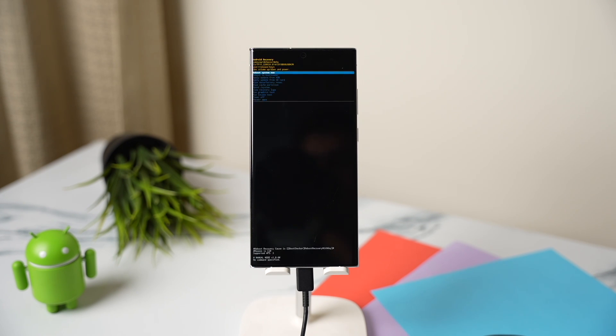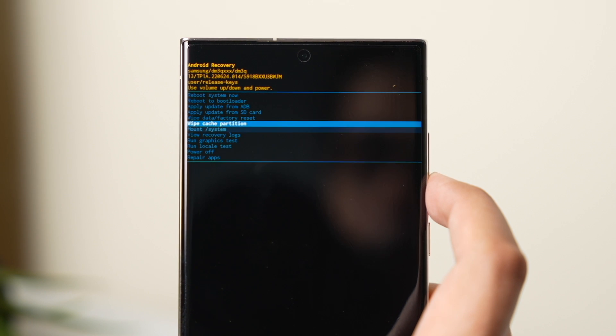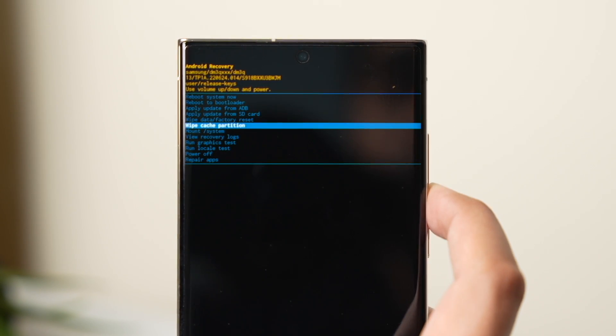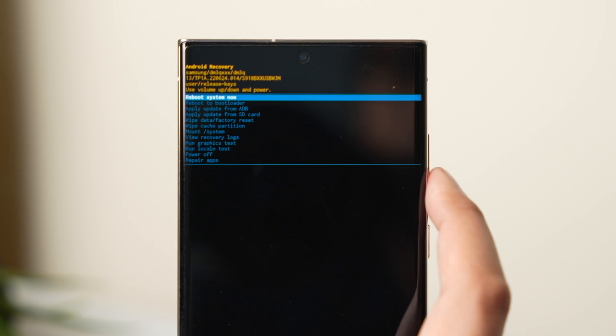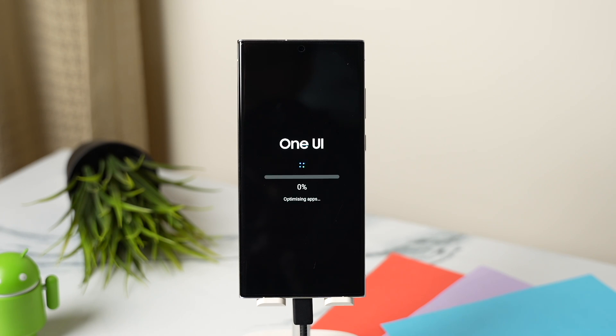The phone will enter into recovery mode. In recovery mode, you have to choose clear cache partition by pressing the volume up and down keys. Once you are on that option, long press the power key to start clearing the cache. Once it's completed, just restart your phone by pressing yes. Give your phone some time to optimize all those apps that you have installed.